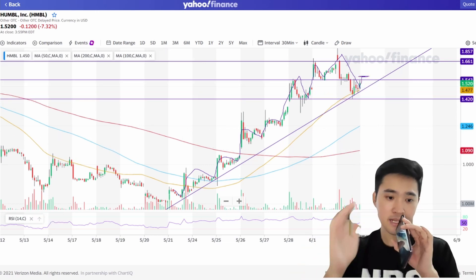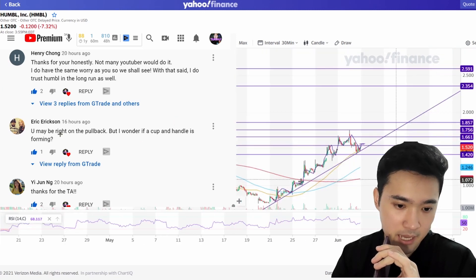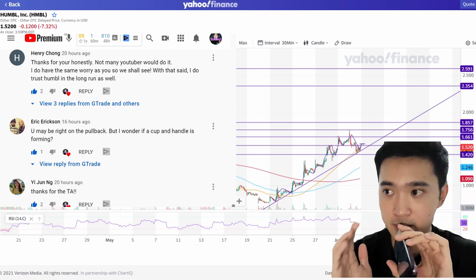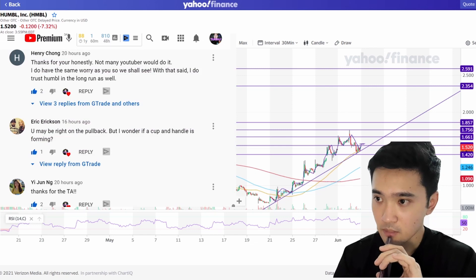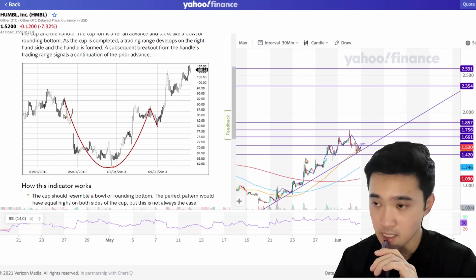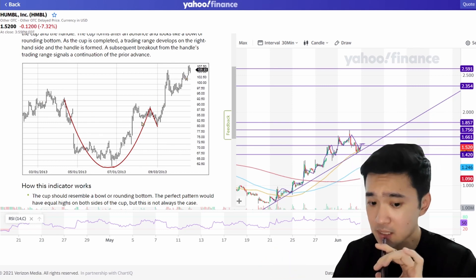I'd like to mention that our community member Eric Erickson actually mentioned this could potentially be a cup and handle formation — he said it could be on the pullback. So let me share what a cup and handle is before I draw on our chart. A cup and handle formation is basically where the price goes down, bounces back up, there's a pullback, and then it starts to moon again. It looks like a cup.